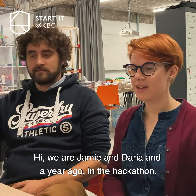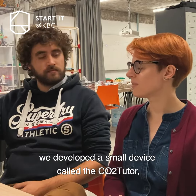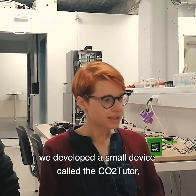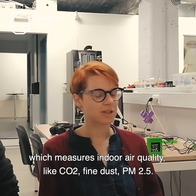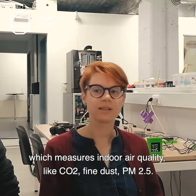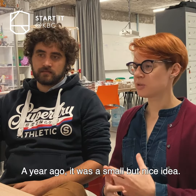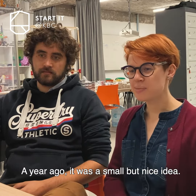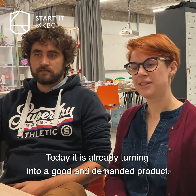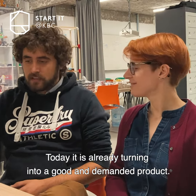Hi, we are Jamie and Asha. A year ago at a hackathon we developed our small device called CO2 Tutor, which measures indoor air quality like CO2, fine dust, and PM2.5. A year ago it was a small but nice idea, but today it's already turning into a good and demanded product.